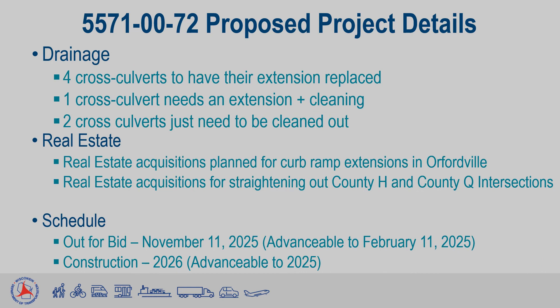The seven cross-culvert pipes that need work, of the 32 total, will receive repair in the form of four getting their extensions replaced, one getting extended and cleaned out, and two just getting cleaned out.